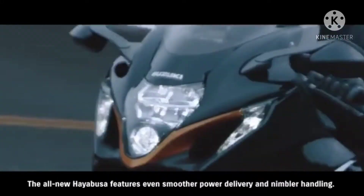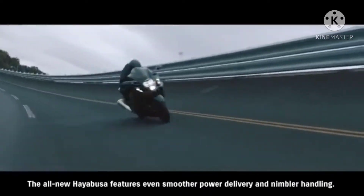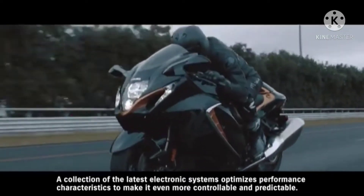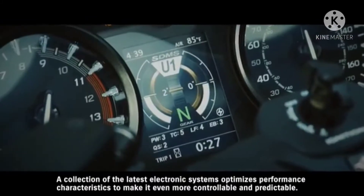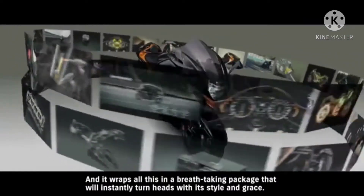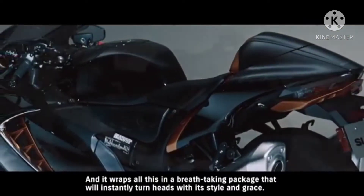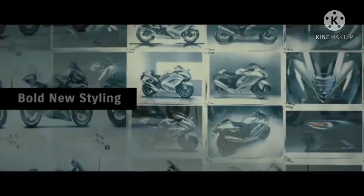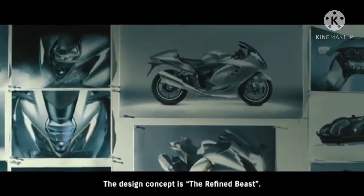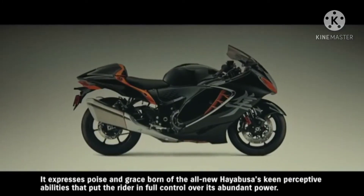The all-new Hayabusa features even smoother power delivery and nimbler handling. A collection of the latest electronic systems optimizes performance characteristics to make it even more controllable and predictable, and it wraps all this in a breathtaking package that will instantly turn heads with its style and grace. The design concept is the refined beast — it expresses poise and grace.